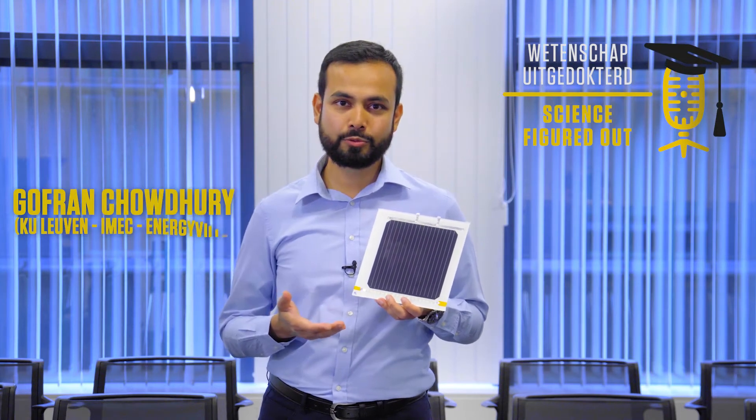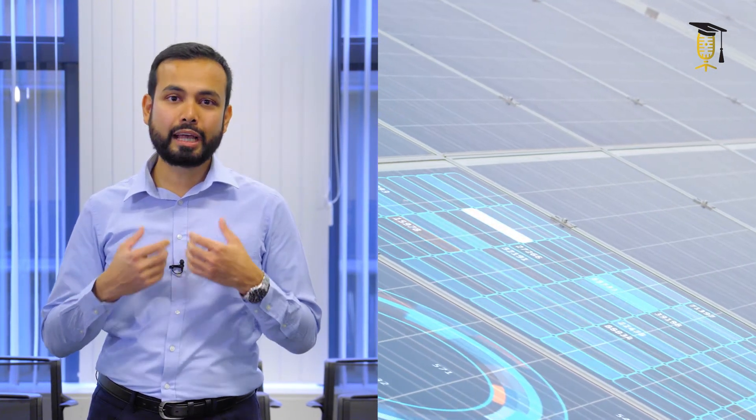Should I install solar panels on my roof? If you have ever wondered about this question, then the obvious next question is: which technology would I choose? How many panels would I purchase? How much energy will it generate? And most importantly, what is the return on investment?